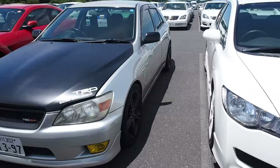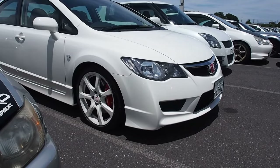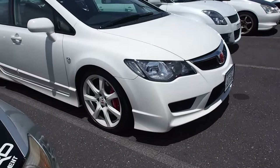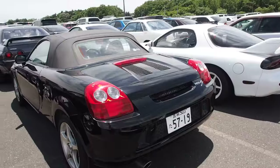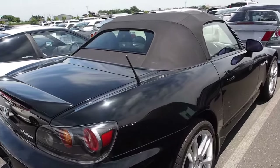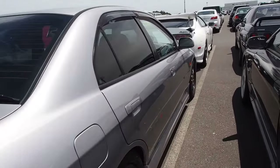Altezza RS200. MRS, which I'd like to try driving sometime. MR2, another car I've never driven but I'd love to. Lancer Evolution 4, silver one — probably sell for about 400,000 yen.